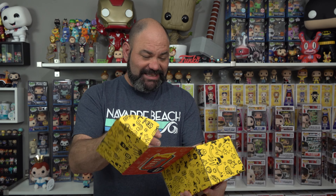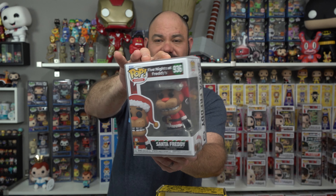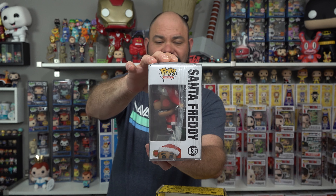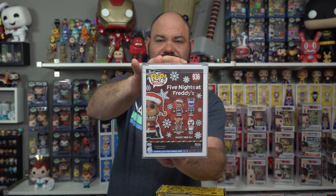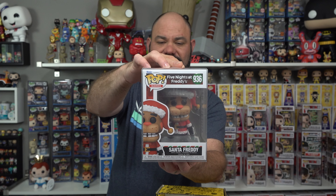Five Nights at Freddy's — Santa Freddy! Guys, that's definitely a cool one, that's definitely one I'm going to keep in the collection. Now that I've seen the movie — I've never played the game, I'm not a huge gamer — but this is definitely a cool Five Nights at Freddy's Santa Freddy. That'll have to go with my Christmas collection. Let's see what that one's worth.